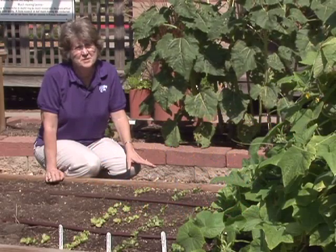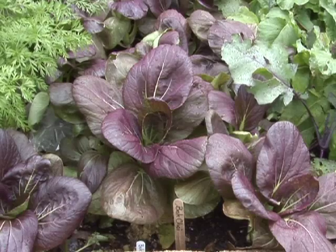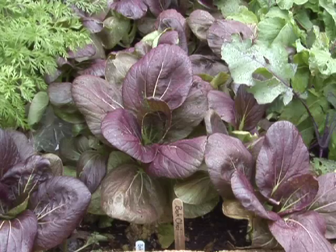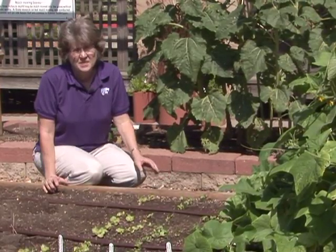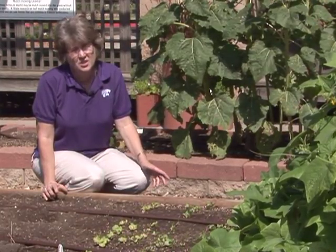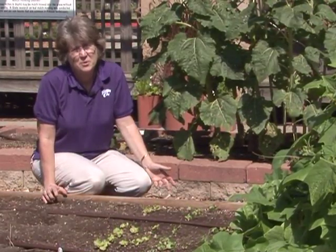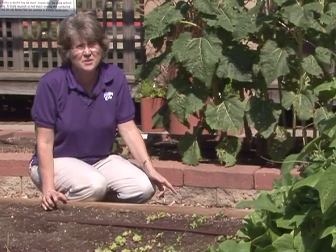If you're new to gardening in Kansas, you might want to remember that we have really different temperatures throughout the growing season. So we have what we call cool season and warm season crops. Cool season crops are just that — they like it when it's cool. They tolerate a little bit of frost, they germinate and start growing when it's cooler, and then when it starts to get hot, they usually go to seed and they're done. The good thing is we can actually grow cool season crops twice in Kansas, once in the spring and then again later in the fall.